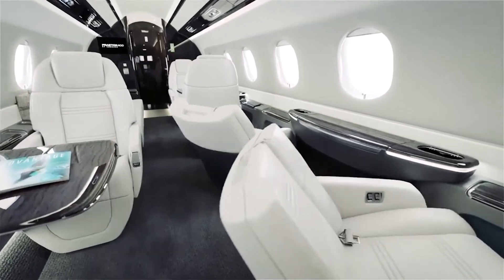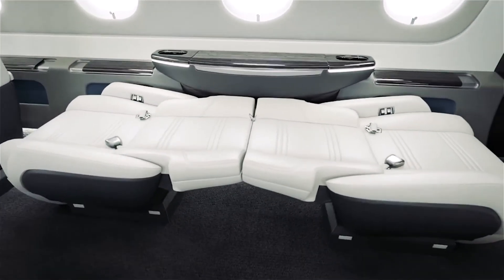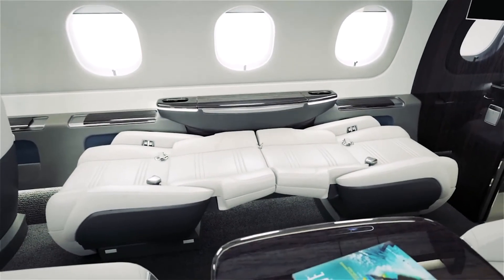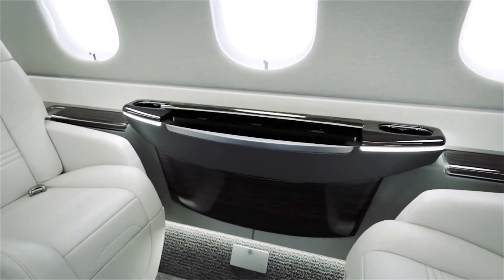The 6-foot flat floor cabin designed for passenger comfort includes fully berthing seats that can also swivel and recline, with an aisle wide enough to accommodate a wheelchair. The sleek table can move with a single hand and is flush with the side ledge.